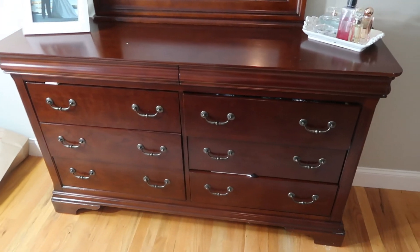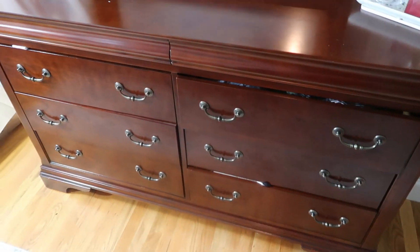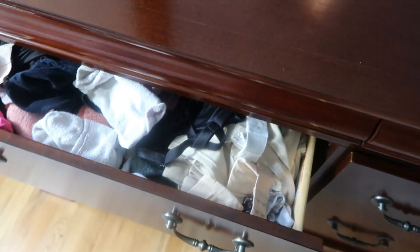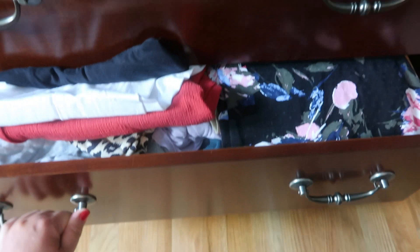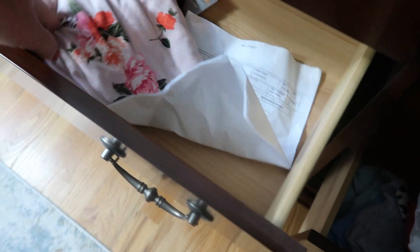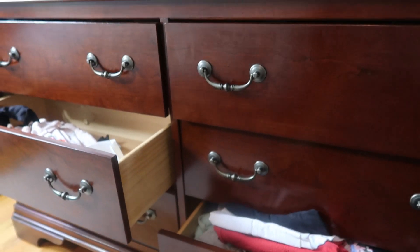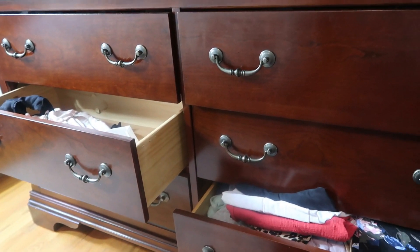I'm starting with my dresser. It looks pretty normal except you can already see that my drawers are like busting open — they are totally stuffed to the brim. In some drawers I don't even know what's going on, just random things. So I'm going to totally reorganize them after I get everything decluttered. The first step is clearing everything out.